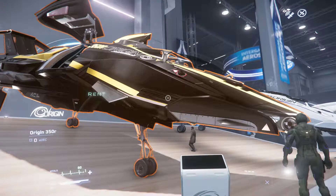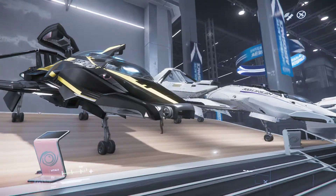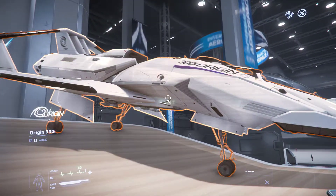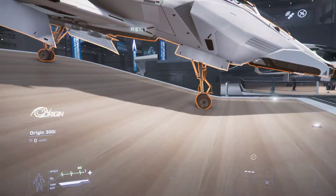This is the Origin 350R. This must be the racing variant. This is the 300i — beautiful ship, beautiful luxury.